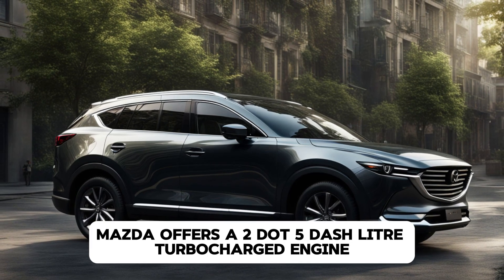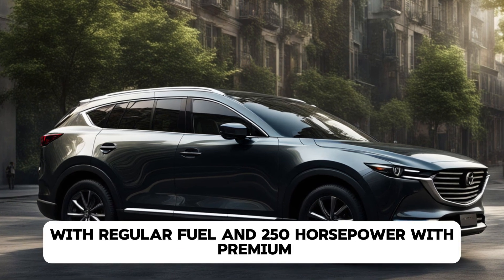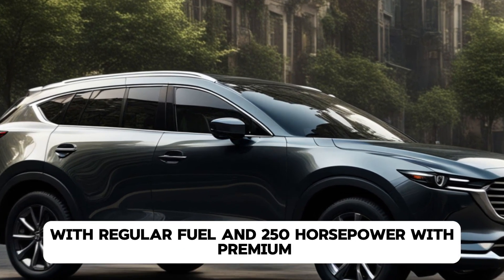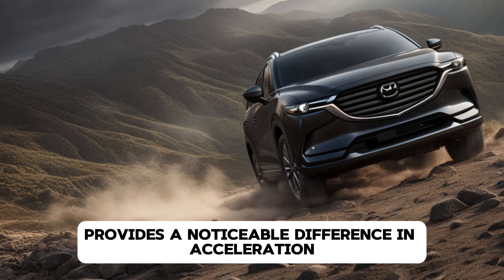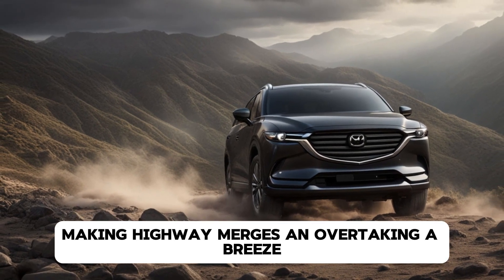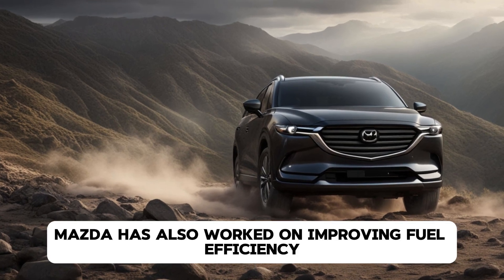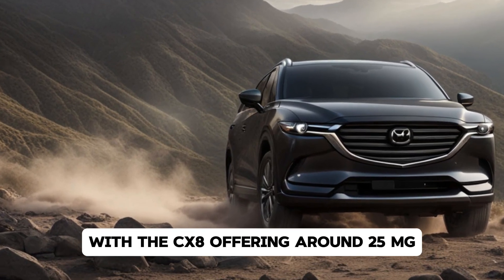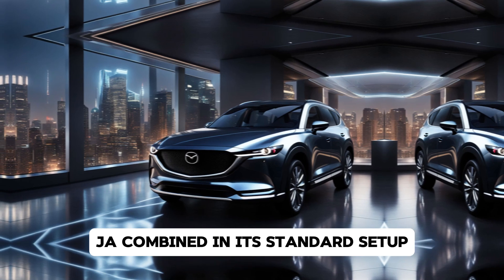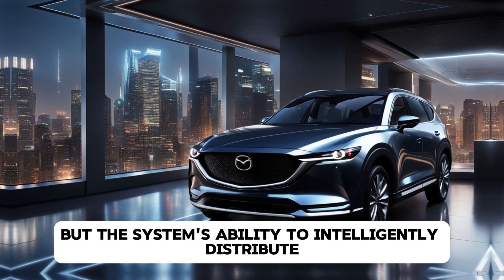For those looking for a bit more power, Mazda offers a 2.5-liter turbocharged engine which boosts output to 227 horsepower with regular fuel and 250 horsepower with premium. This engine provides a noticeable difference in acceleration and overall performance, making highway merges and overtaking a breeze. Mazda has also worked on improving fuel efficiency, with the CX-8 offering around 25 mpg combined in its standard setup. The all-wheel drive models are slightly less efficient, but the system's ability to intelligently distribute power ensures great stability and traction in all conditions.